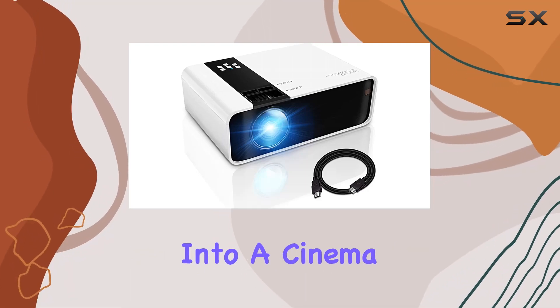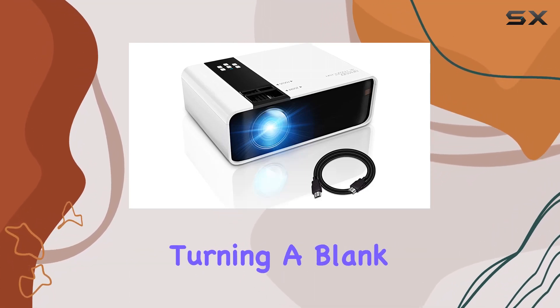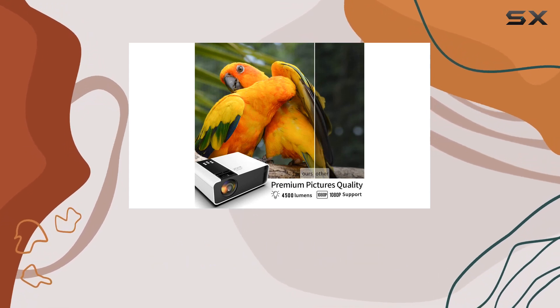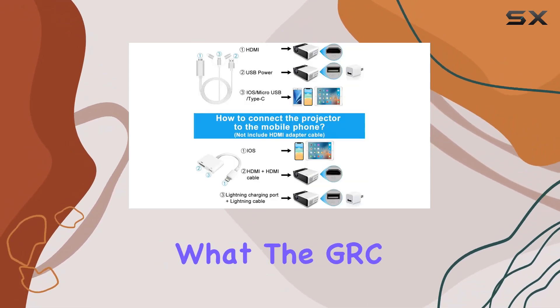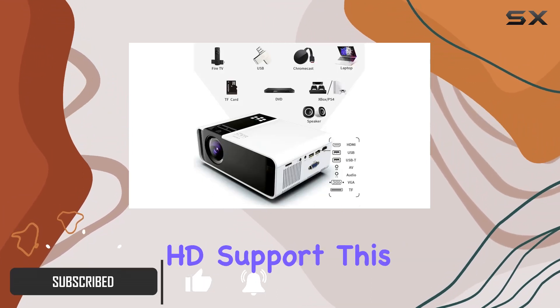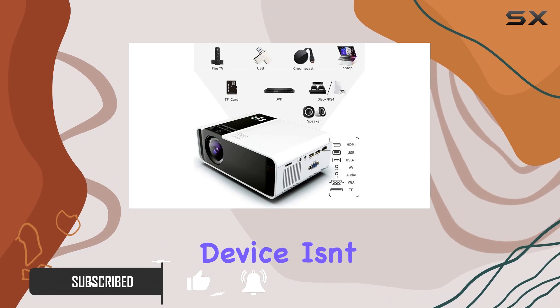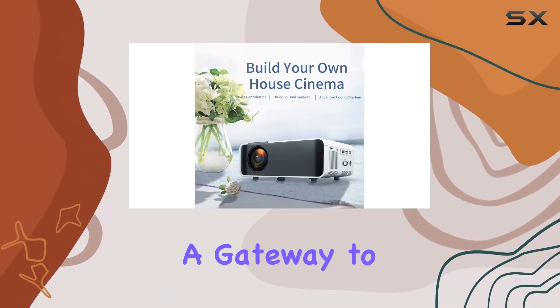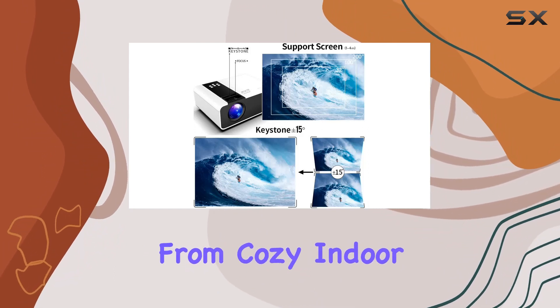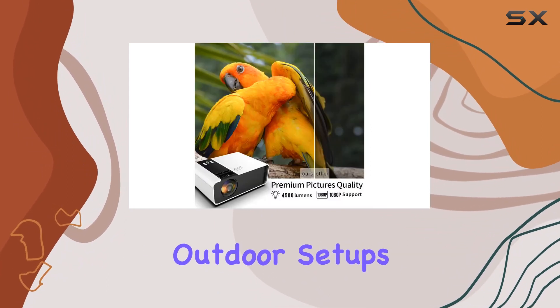Imagine transforming your backyard into a cinema paradise, or turning a blank wall in your home into a massive screen for your favorite movies and games. That's exactly what the GRC Mini Projector offers, with its portable design and 1080p HD support. This device isn't just another projector — it's a gateway to an immersive audio-visual experience, suitable for a variety of settings, from cozy indoor environments to adventurous outdoor setups.